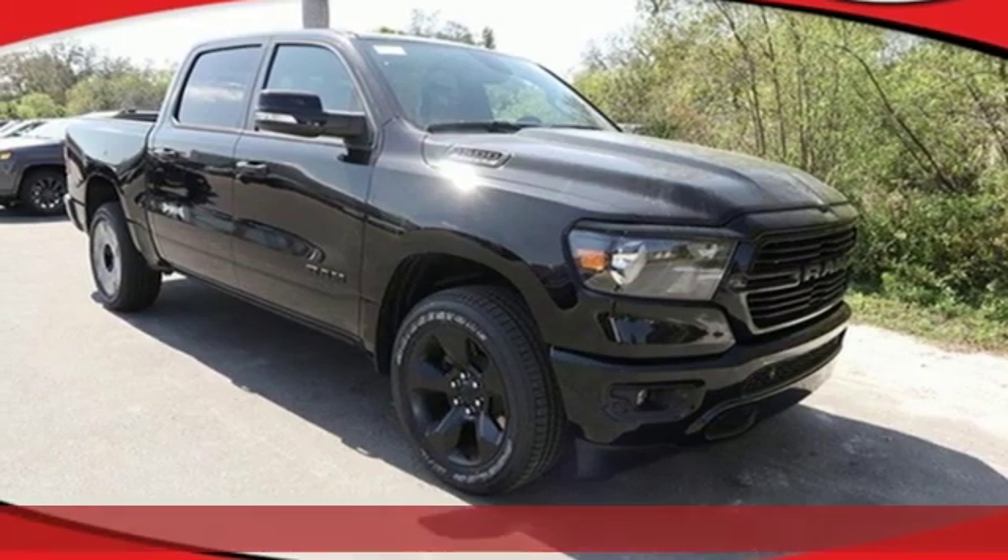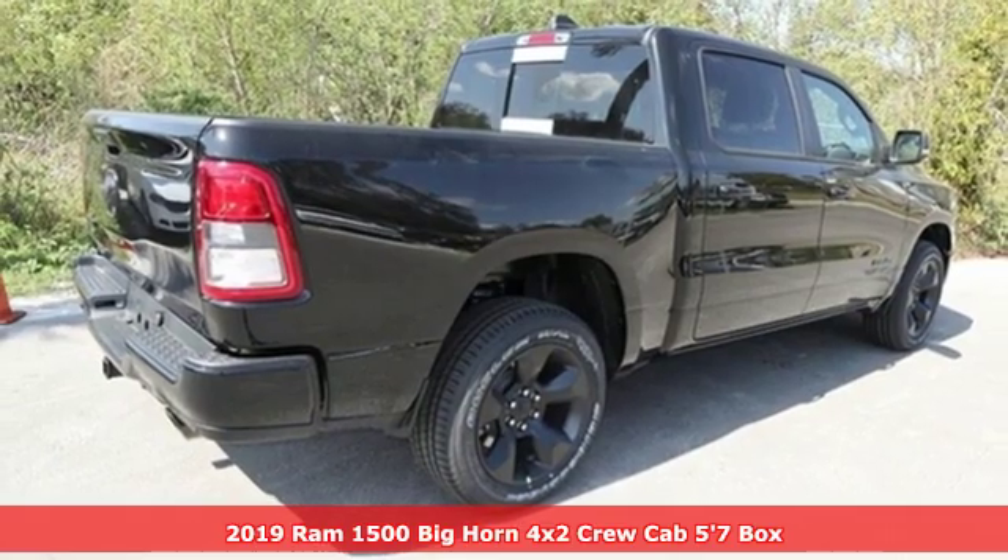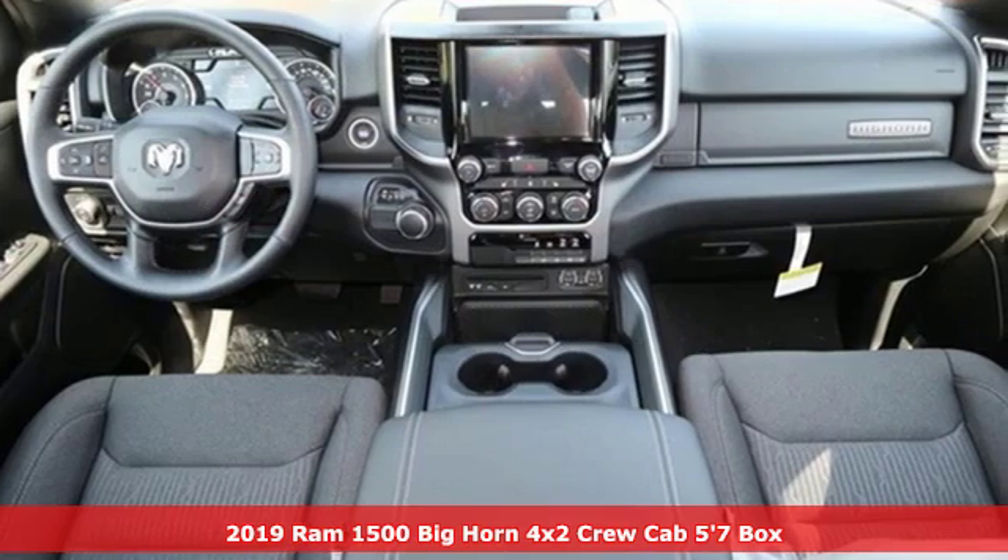Here's a new 2019 Ram 1500. Engineered to get things done. Engineered to be a Ram. It comes with great features you'll love.